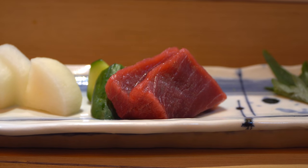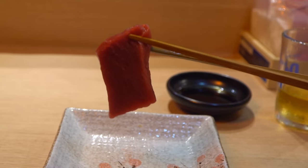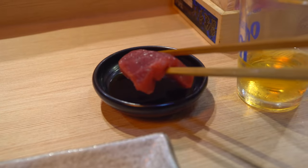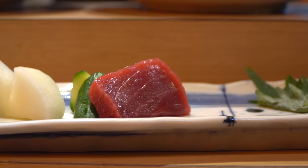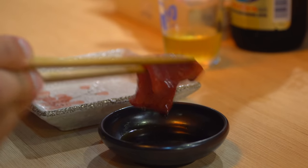Next up we've got bluefin tuna. This is actually Taiwanese tuna, only available in May and June from Donggang — where we actually filmed a video a couple of weeks ago. This stuff looks really fresh and good. That's the lean cut, but it's still so fatty and oily that you don't even need teeth to eat it. And then there's just that natural tuna flavor — so hard to describe, but so good.